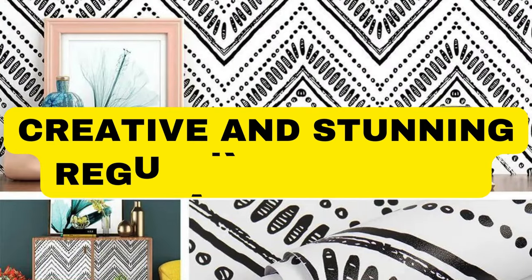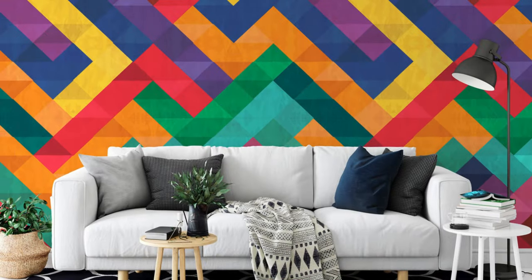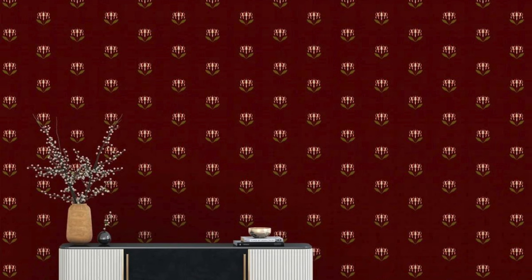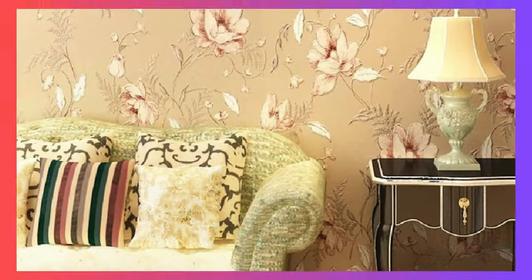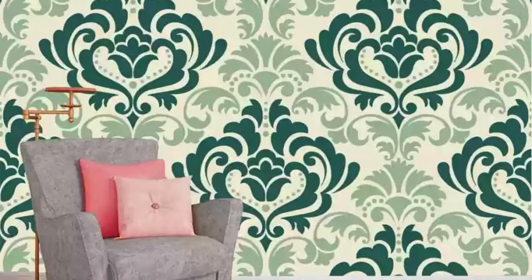Lit Blinds Store transforms your space into a haven of tranquility with our exquisite collection of regular wallpapers. Infuse your walls with a timeless elegance that transcends trends and captivates the senses. Our carefully curated selection boasts a diverse array of patterns, colors, and textures, allowing you to personalize your surroundings to reflect your unique style. Our regular wallpapers cater to every taste.